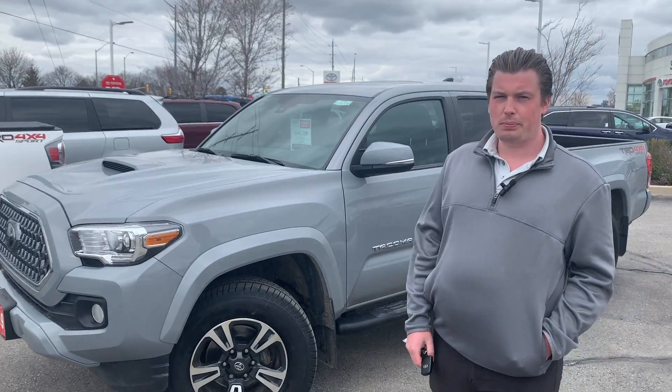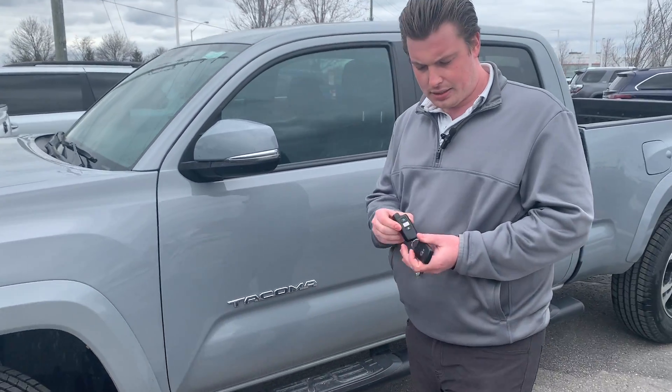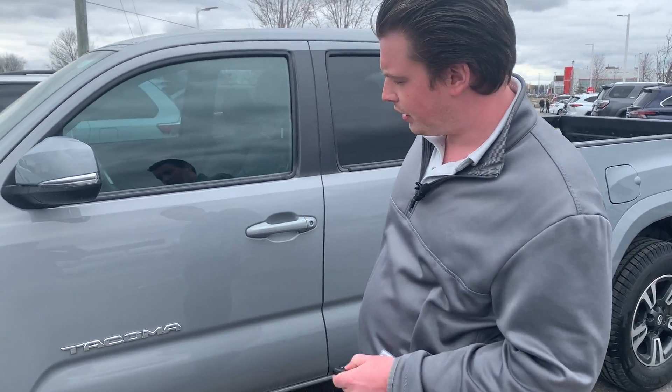It's a TRD Sport model with the premium package. It has the cement gray exterior, which I'm a huge fan of that color. It does have a remote starter as well — that's the long-range Toyota remote.